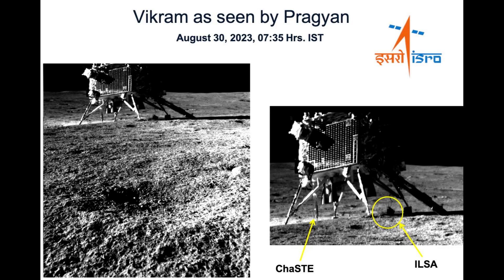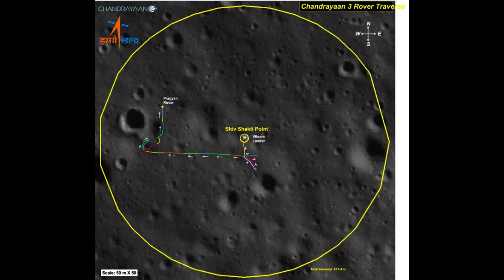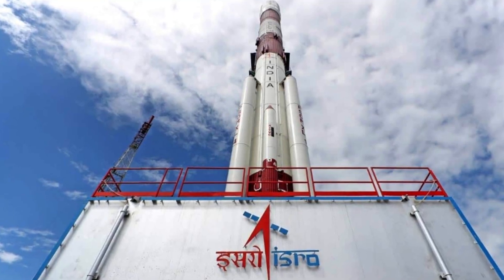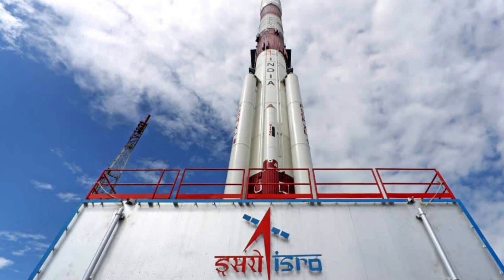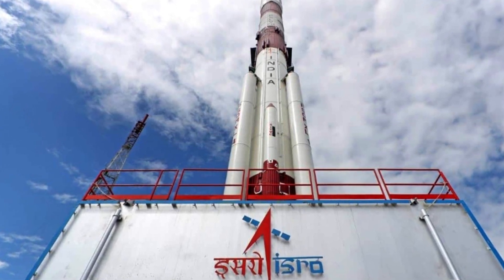The Pragyan rover captured an iconic image of the Vikram lander on the same day. By September 2, the Pragyan rover had traveled over 100 meters on the moon's surface, exploring the south pole region. These findings are proof of India's dedication to lunar exploration and will undoubtedly contribute to our understanding of the moon's south pole region.